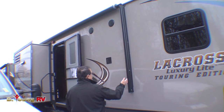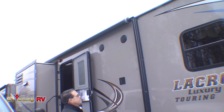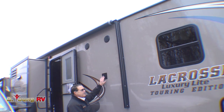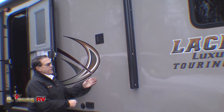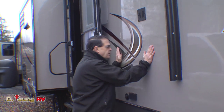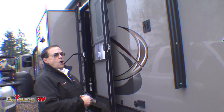Of course we have the electric Dometic awning. You can set the arm at length so it dumps the rain all the time. TV bracket — one of the first companies to do it, and it's steel. The walls on these are about two and a quarter inches thick and they use two-inch aluminum framing. This is a bonded wall system.